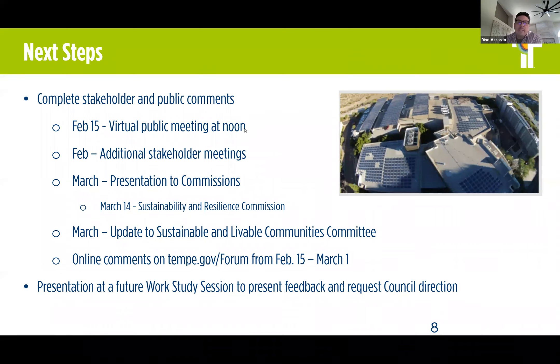Thank you, everyone. So we wanted to provide what our next steps are. Today we're having the virtual public meeting. We will also be having some additional stakeholder meetings and then a presentation to the Sustainability and Resilience Commission in March — that's scheduled for March 14th. At the end of March, we will return to the Sustainable and Livable Communities Committee to provide them with the feedback that we receive in this public process.